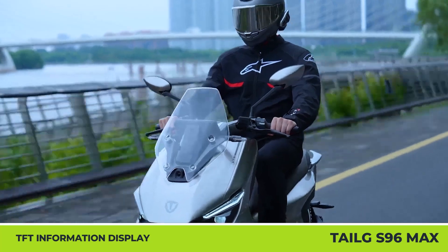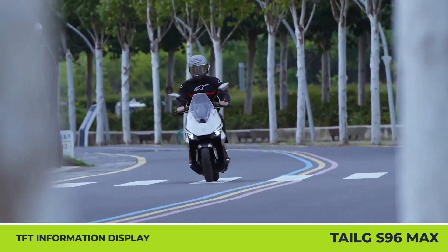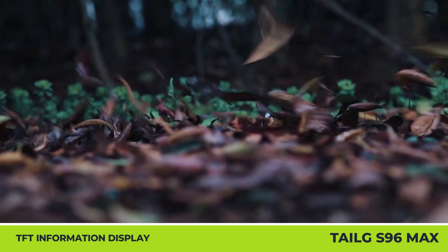Finally, the model brings a TFT information display, a built-in 55-watt phone charger, and full HD security cameras.